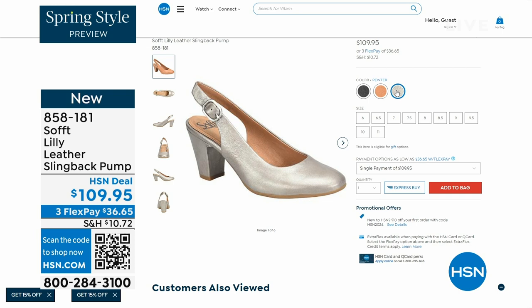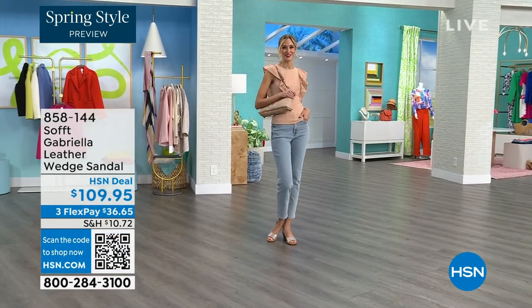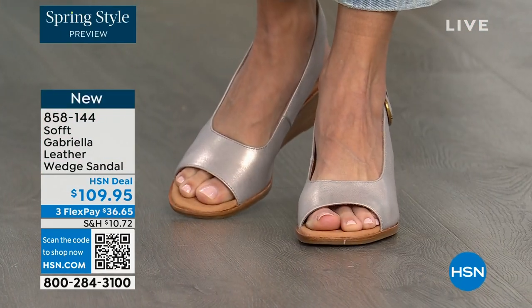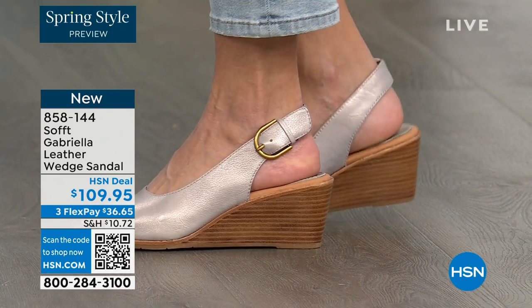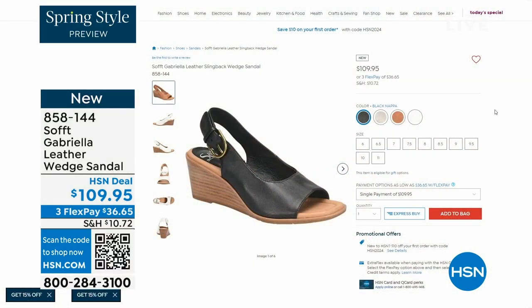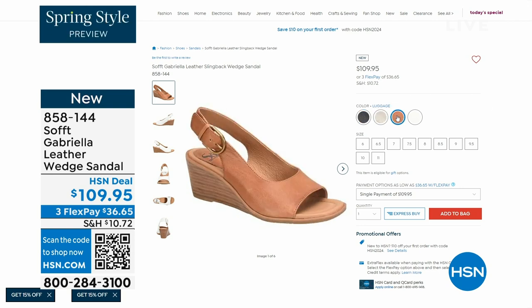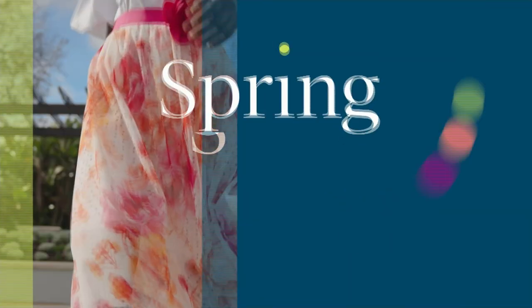We also have the Gabriela leather wedge sandal coming up — brand new, a launch for us here at HSN. So maybe you liked the slingback but you say you like your toes out. A wedge you can never go wrong with. You're seeing them in champagne color; they also come in white, black, and luggage, which is a beautiful tan. The heel height is two and a half inches — again, anything under three inches you can basically run a marathon in. Just kidding — but those are coming up.